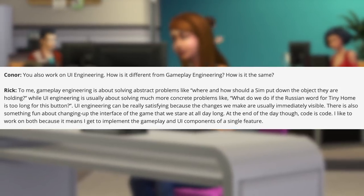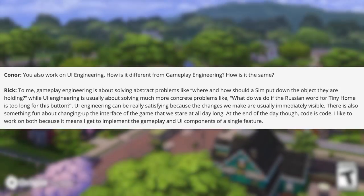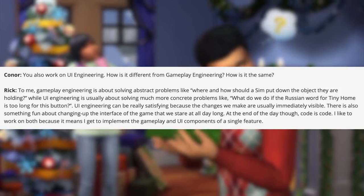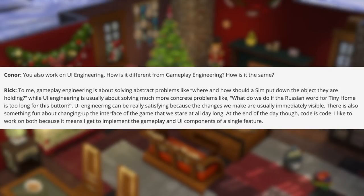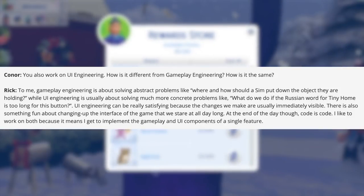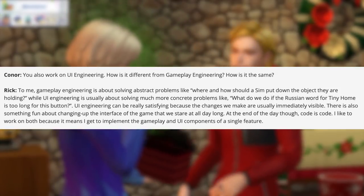Connor asks: How is UI engineering different from gameplay engineering? Rick responds: Gameplay engineering is about solving abstract problems, like where and how should a Sim put down the object they are holding, while UI engineering is about solving more concrete problems, like what do we do if the Russian word for 'tiny home' is too long for this button? UI engineering can be really satisfying because changes are usually immediately visible. At the end of the day, code is code — I like to work on both, because it means I get to implement both the gameplay and UI components of a single feature.